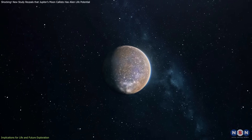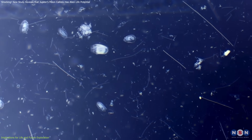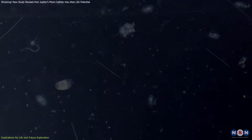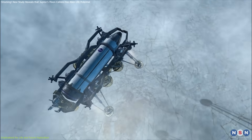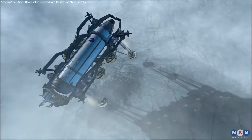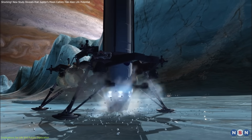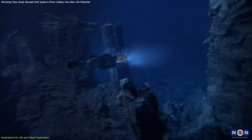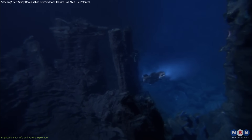The implications stretch beyond our solar system. If life is found on Callisto, or any other ocean world, it would suggest that life is not a rare cosmic anomaly, but a common phenomenon capable of thriving in a diverse range of environments. Future missions could even send specialized landers or cryobots to drill through the icy crusts of moons like Europa or Callisto, directly sampling these alien oceans for signs of microbial life or unfamiliar ecosystems.